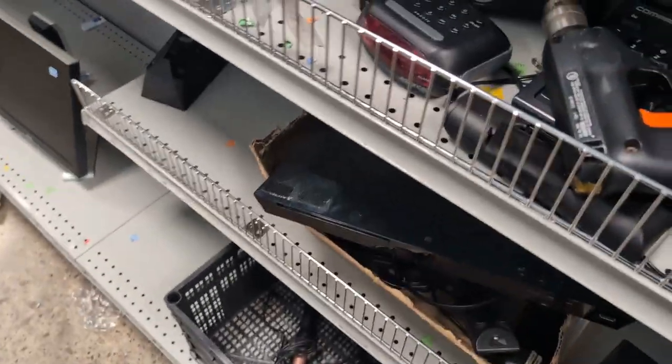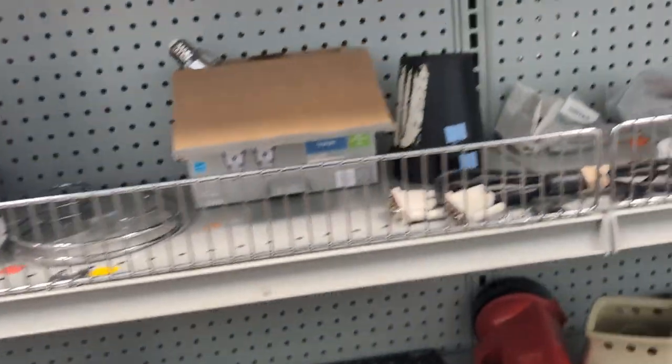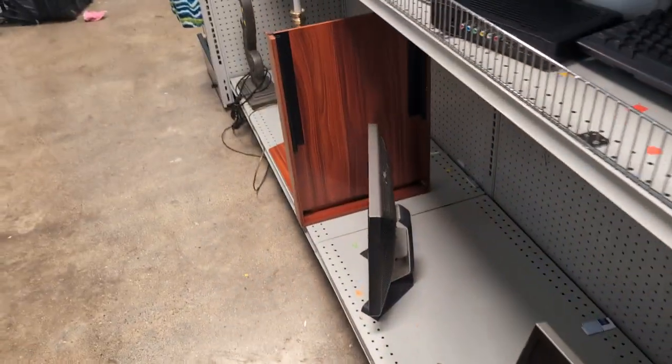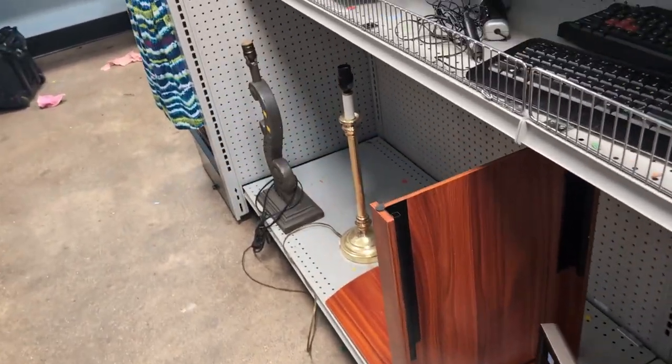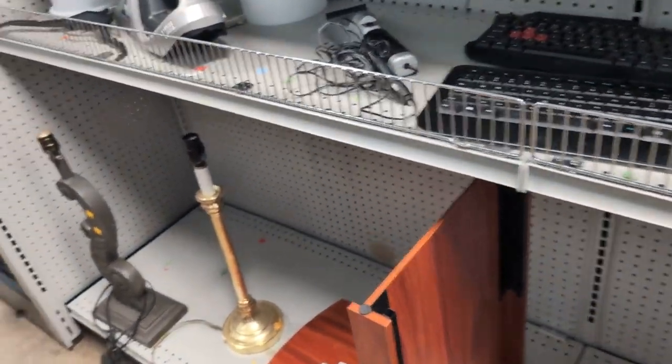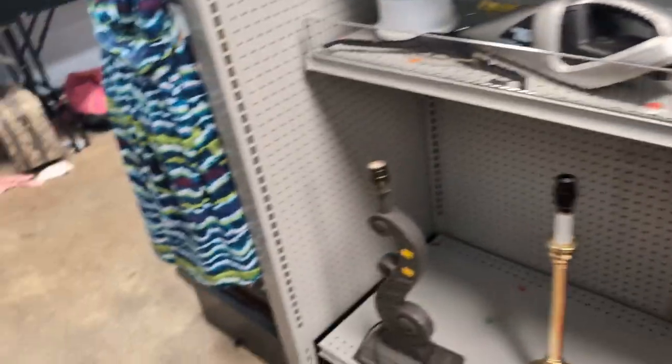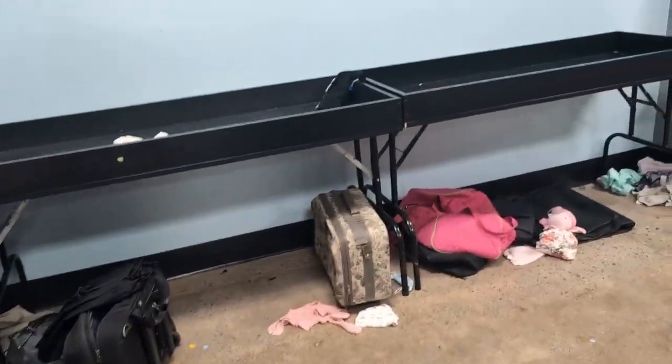A little home theater system going on here. We must be getting ready to put more items out because a lot of our shelves are just kind of sparse-like. I'm really shocked about that.